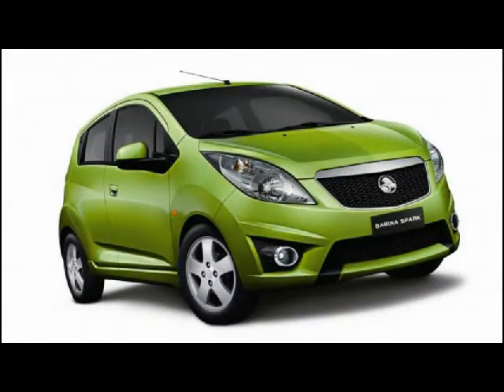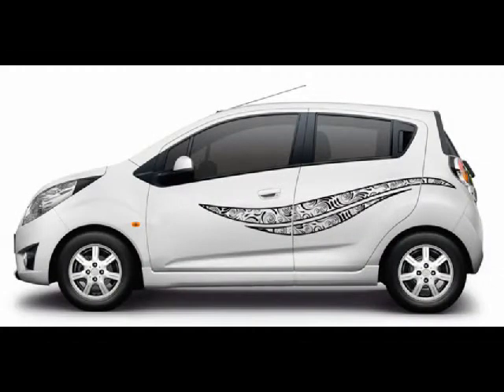Okay, girls, listen up, because this is the car for you. The fantastic all-new Barina Spark from City Holden is ready to test drive today.